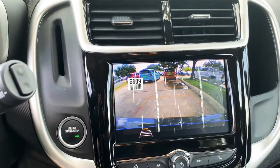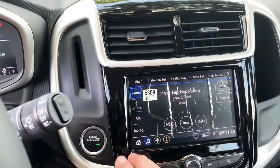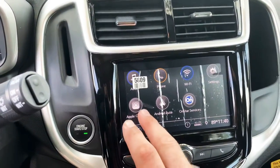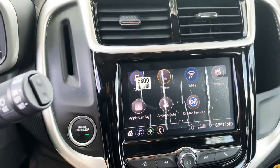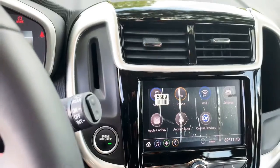Of course you have your backup camera — very, very clear. I love this screen; it is all touch, with XM radio. You can do Apple CarPlay and Android Auto, which allows your phone to display your navigation and all your music apps.